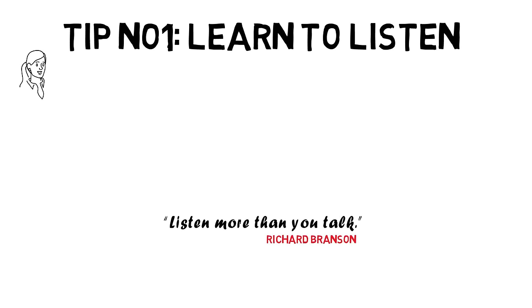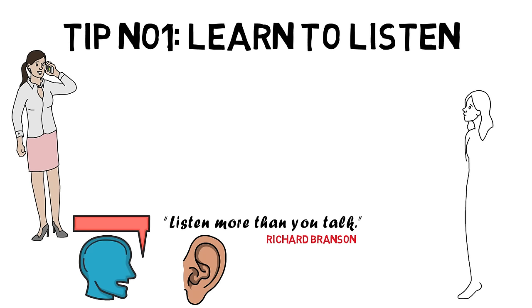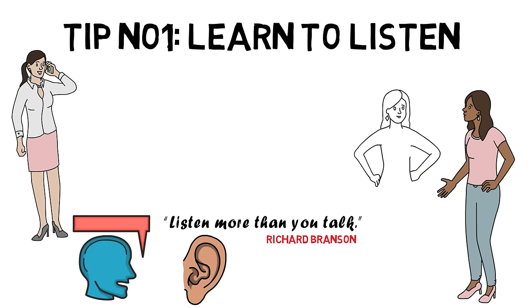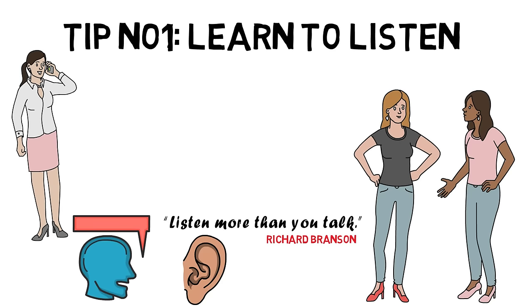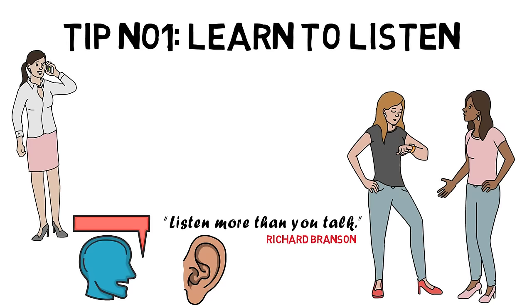Tip number one: Learn to listen. As Richard Branson said, 'Listen more than you talk.' When communicating with others, we often focus on what we should say. However, effective communication is less about talking and more about listening. The better you listen, the better you are at communication. Listen to what others have to say, and then provide a thoughtful answer that shows you have taken those ideas into account. Don't just wait for their mouth to stop moving to make your point.